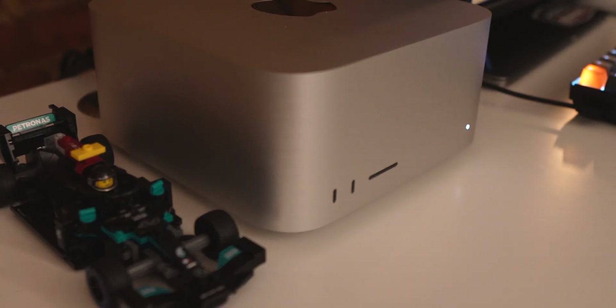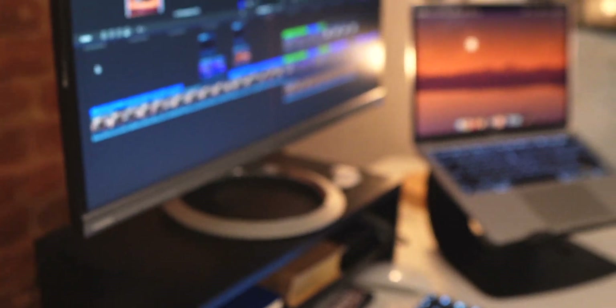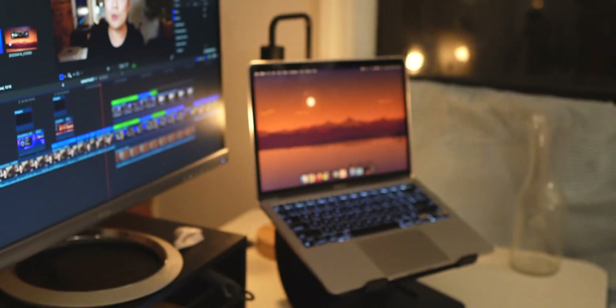In this video we're going to see how much faster the new Mac Studio is at exporting a Final Cut project versus my M1 MacBook Air. Hi, my name is Di Lee — you are my VIP. I'm a software engineer by day, YouTuber part-time, and on this channel we talk about tech news and reviews.